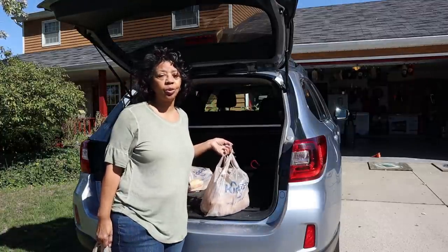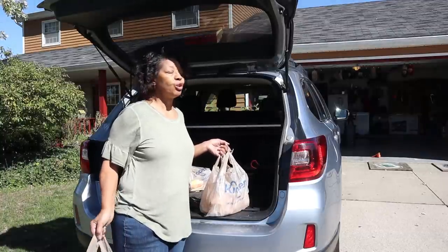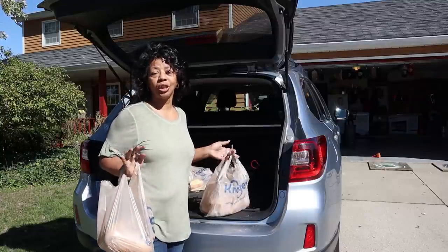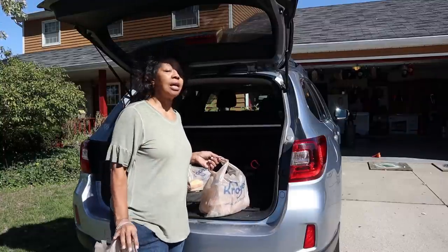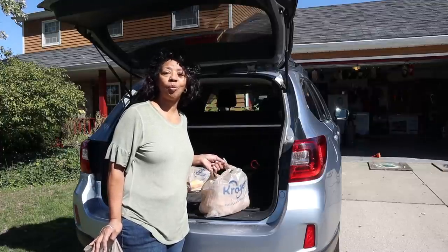I feel like I've been to every store in my city today. I haven't, but it feels that way. So I've got a multiple store grocery shopping haul to share with you. Let me get these groceries unloaded and I'll show you what I bought. Keep watching.